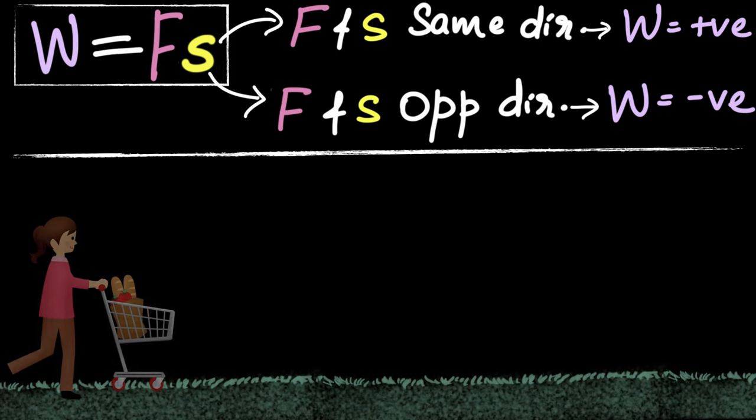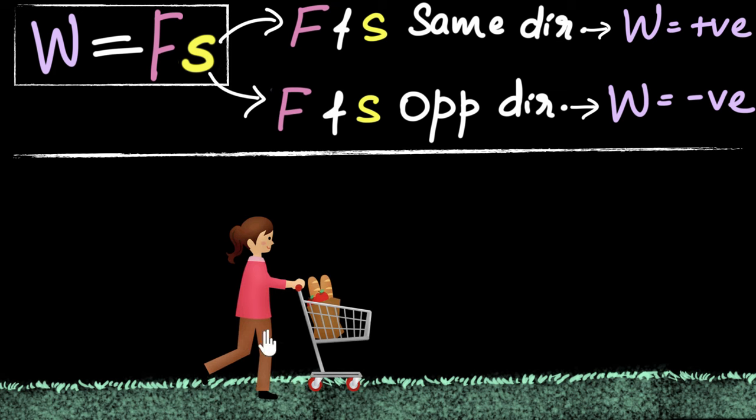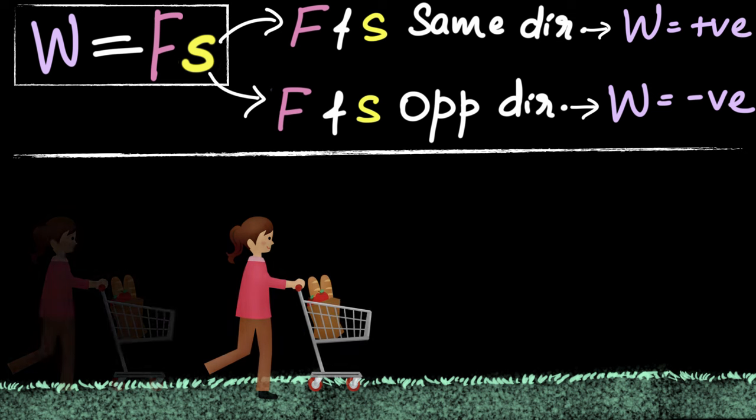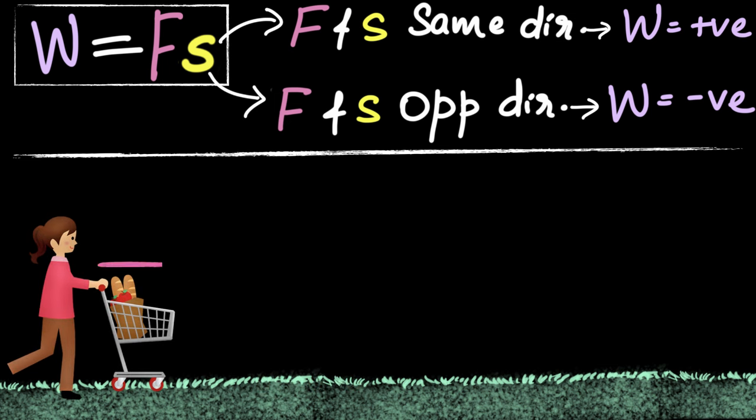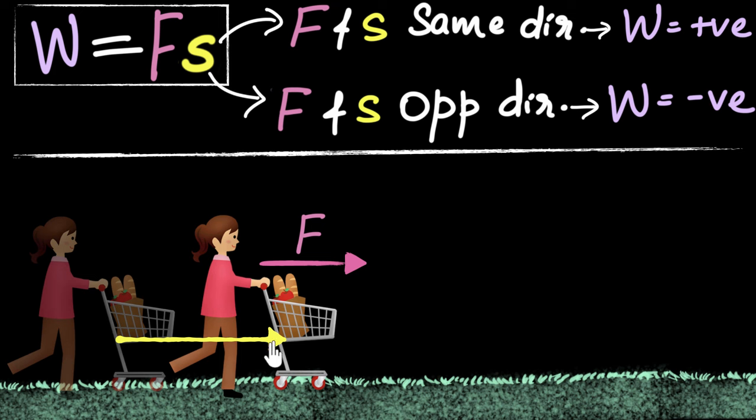Suppose a lady is pushing on a grocery cart and makes it move. She is doing work on it because she's pushing on it and making it move. Is that work positive or negative? The direction of force is to the right, and the cart is moving in the same direction — to the right. So the force and displacement are in the same direction, and therefore she's doing positive work on that cart.